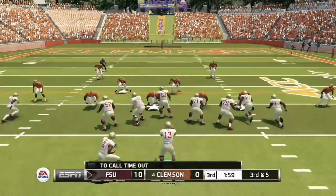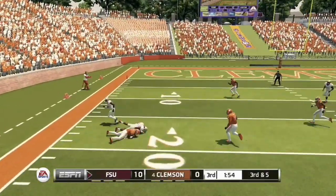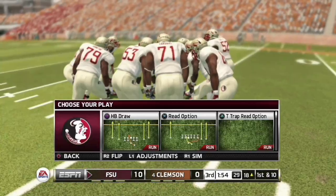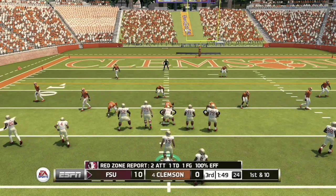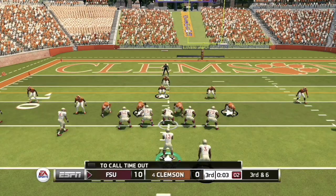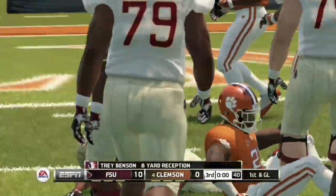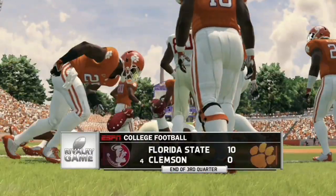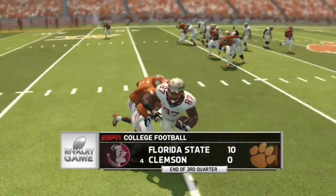Clemson fans, what did you think after the Duke game? Do you think Dabo is getting in his own way by not using the transfer portal and NIL as much? I understand that, but it's not making the team better. The Florida State offense is able to convert on second down. Jordan Travis is having a great day with eight completions out of 10 attempts, throwing at 80%. The Seminoles are taking their time on each drive, keeping the clock running and limiting Clemson's possessions.